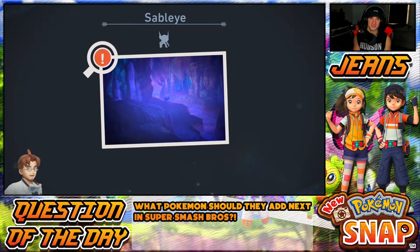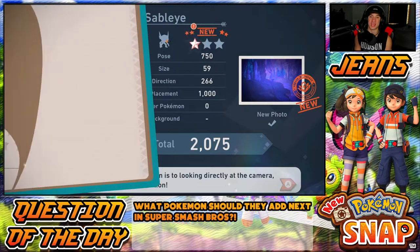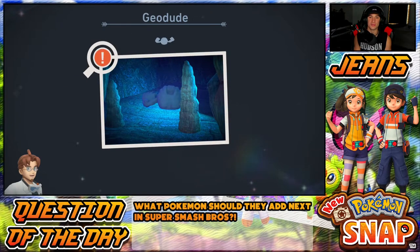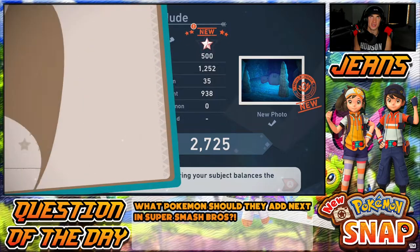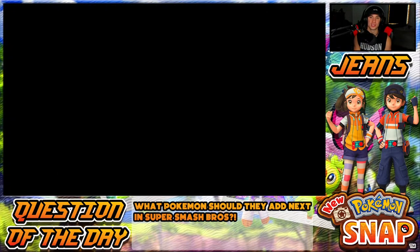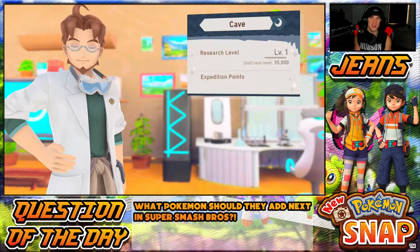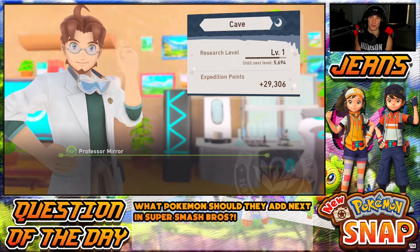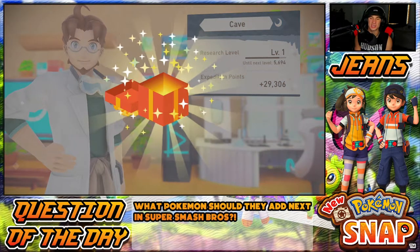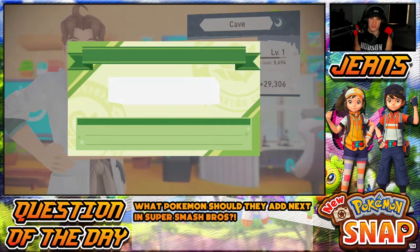I remember watching something — top 10 Pokémon of all time on some fan poll. I think number one might have been Greninja or Charizard — Charizard might take the cake. But top three was Greninja, Gengar, and Charizard, which is cool to see. Gengar and Greninja getting up there — Greninja is awesome. Most favorite Pokémon come from Gen 1 but Greninja is just awesome. We didn't even get level two — okay, I gotta plan to get level two.